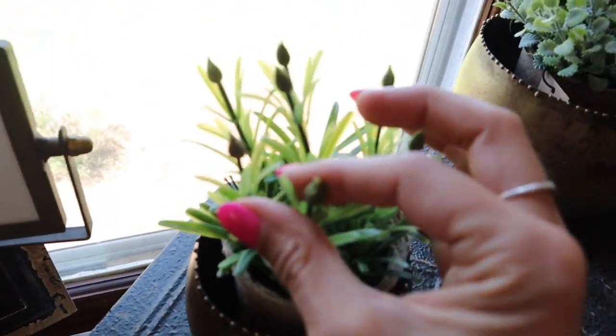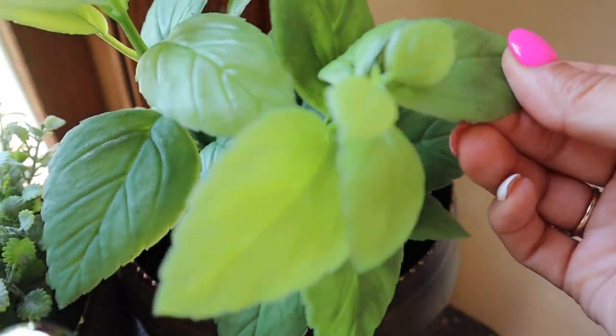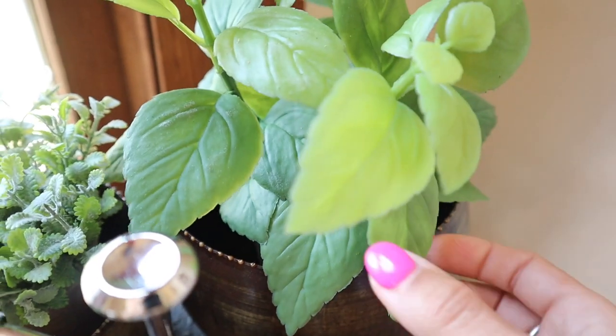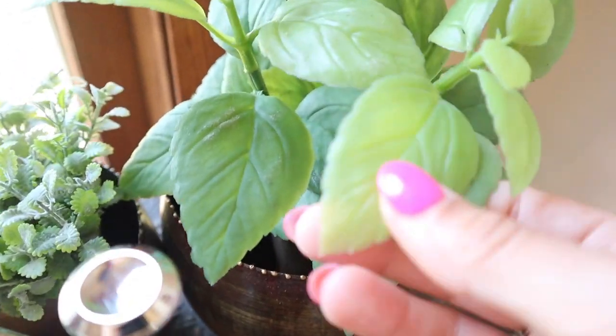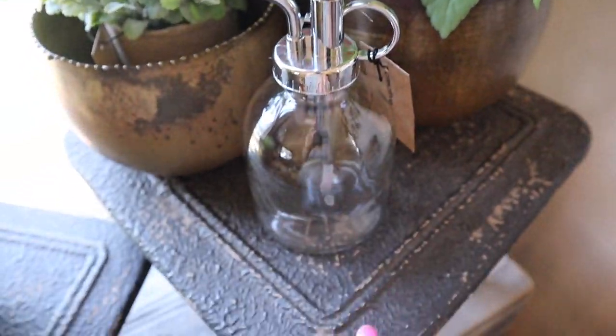And look at their plants — this is insane. I have never seen any foliage like this. Especially this one. I wonder if that's supposed to be like basil or something, but that looks so real. It's like rubbery. And I love these little plant misters.